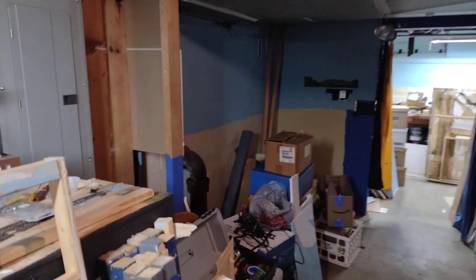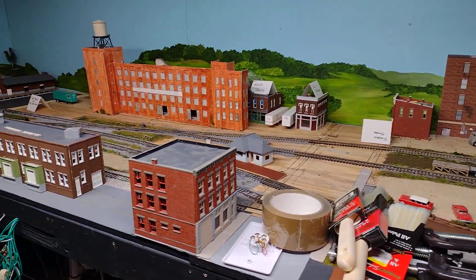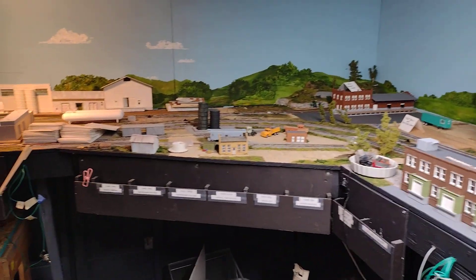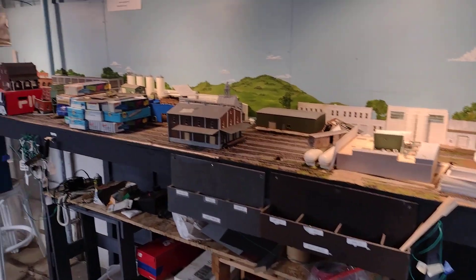All of this stuff is going to be going into a trailer. I misspoke myself when I said it was 50 foot by eight — no, it's not. It's more like 30 foot by eight, but enough to give me some time to play and work and have some fun and stay with trains.